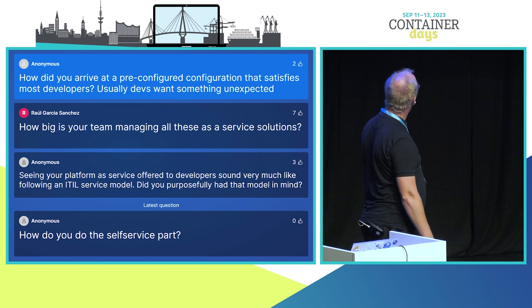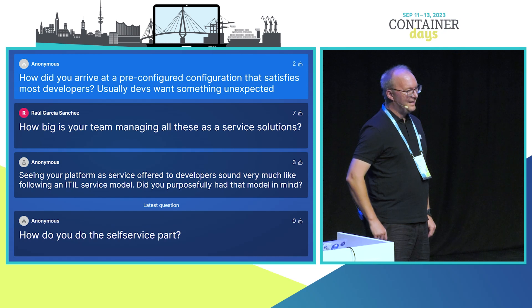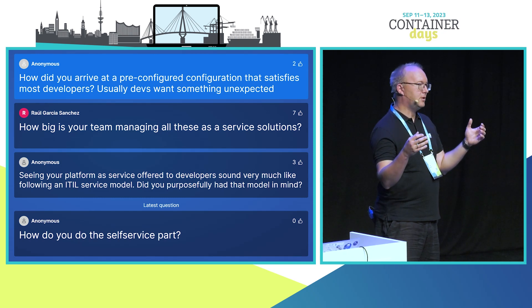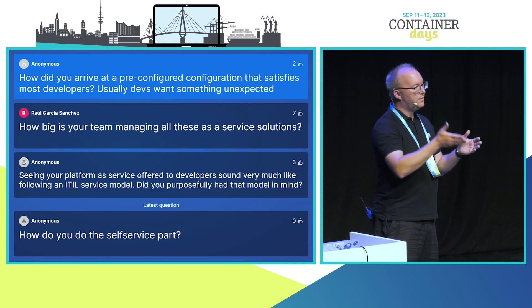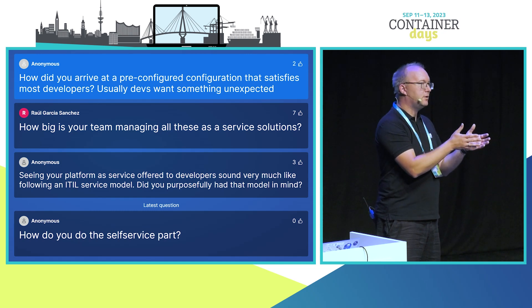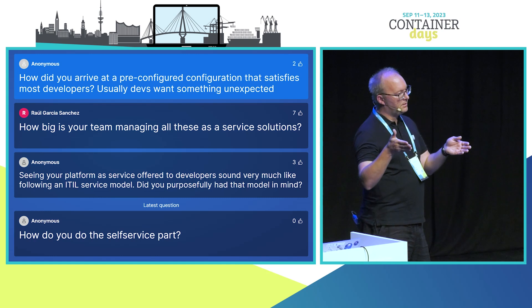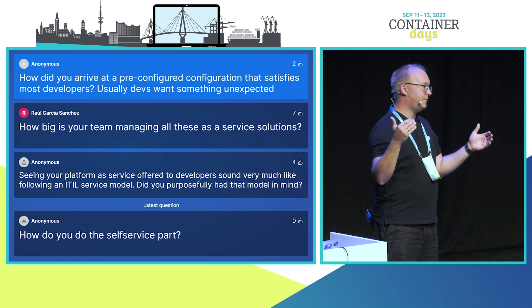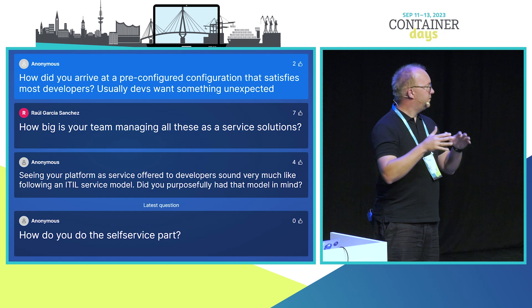How did you arrive at a pre-configured configuration that satisfies most developers, who usually want something unexpected? We identified a common subset that most developers really need, but gave them the capability to add more if they want — they can deploy their own operators. Every developer who orders a cluster is cluster admin and can do whatever they want. We say: this is the ground stack we manage for you. If you add something additional, you're responsible for maintaining it, patching it, and watching for CVEs.